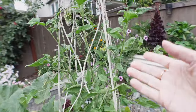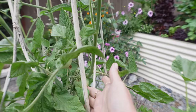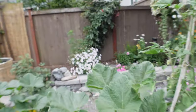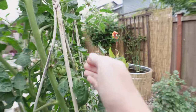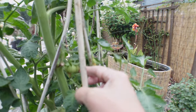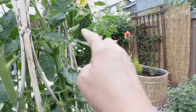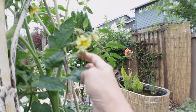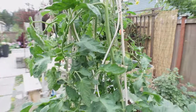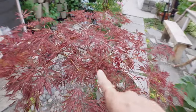I have one tomato on this green giant tomato here, and the orange accordion has one as well — they're super slow-going this year. But I'm pollinating with a toothbrush, and that's really helping.